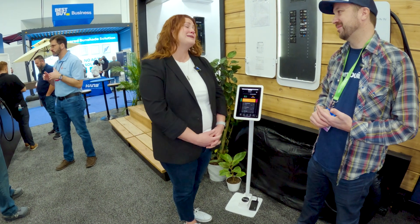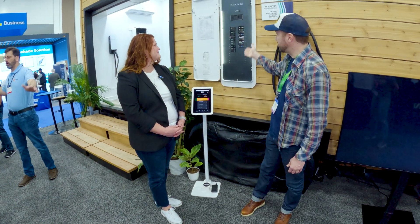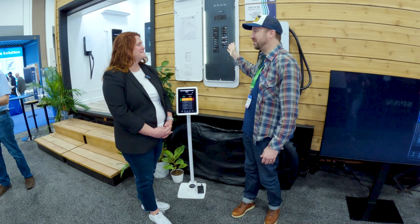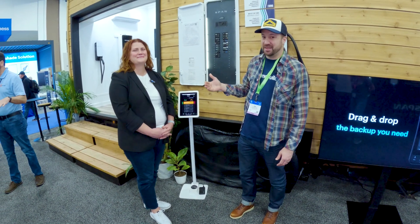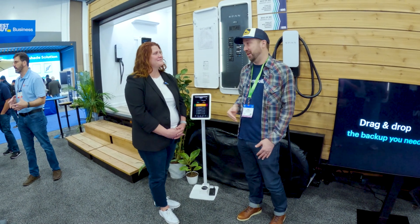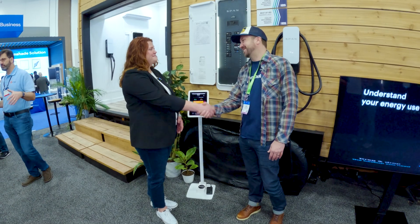What a great product — on top of it all it's good-looking and has so much flexibility for using different breakers. I'm really impressed with it and I think this is going to be the future of what we're seeing in electrification at home. Thank you so much for showing us around.